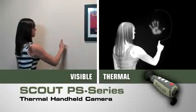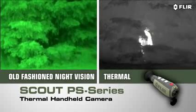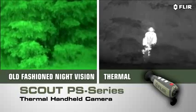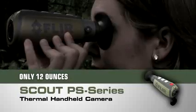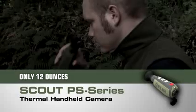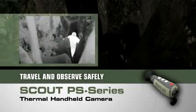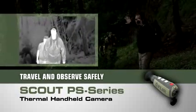Like all FLIR thermal cameras, the Scout PS series creates images from heat, not light, giving you a serious advantage out in the wild — far superior to other night vision systems. See what you couldn't before, day or night, for hours on end without arm fatigue. Navigate rough terrain dusk to dawn, even on a cloudy, moonless night, so you can get back to camp safely.